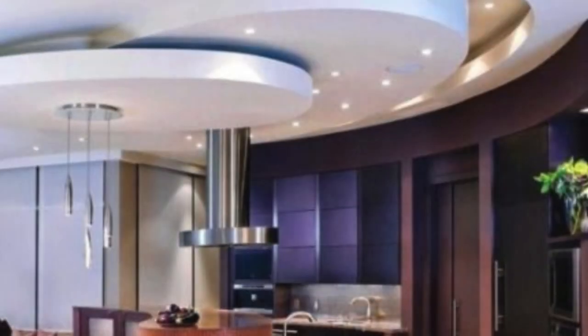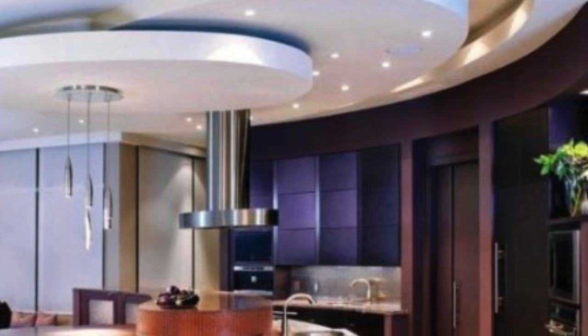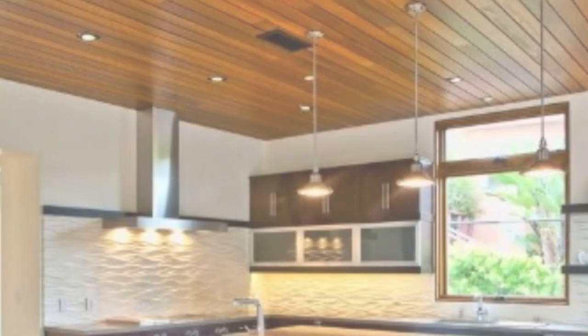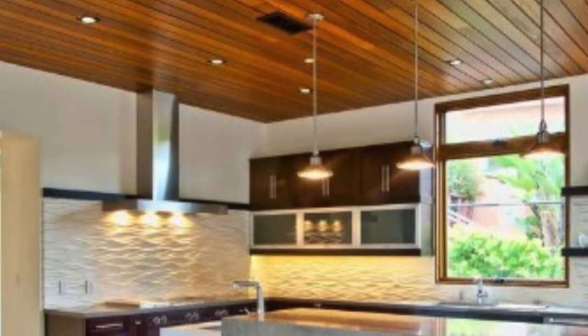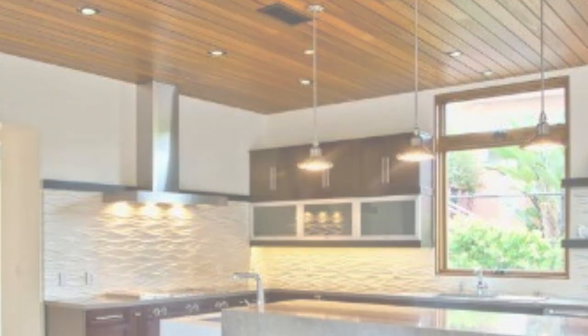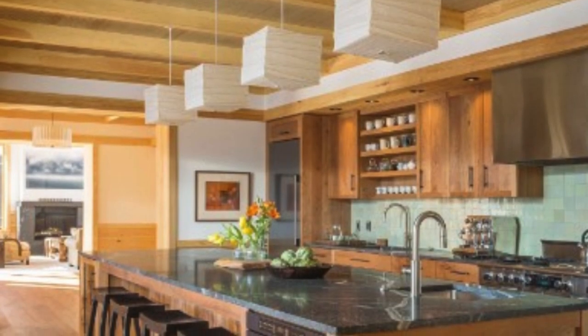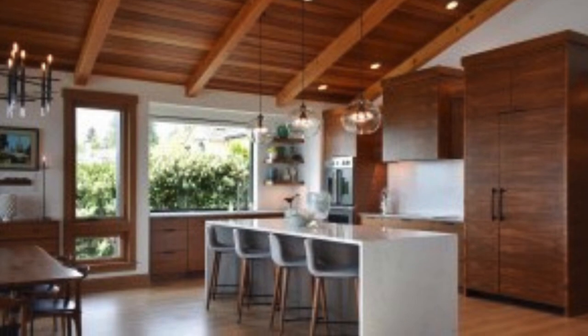Wooden ceiling panels are crafted from various wood species, including pine, oak, and maple. Wood adds a natural and timeless elegance to a space, and these panels can be stained or finished to achieve different looks. Wood is a sustainable material, contributing to environmentally friendly design practices. PVC ceiling panels are lightweight, cost-effective, and resistant to moisture.